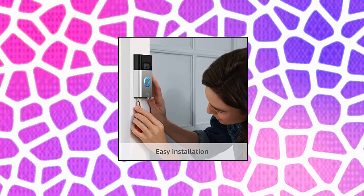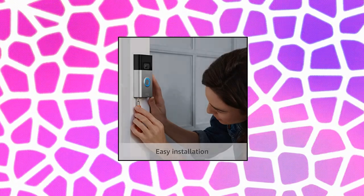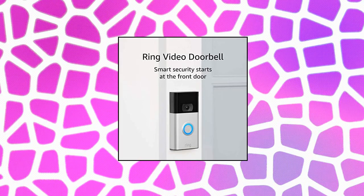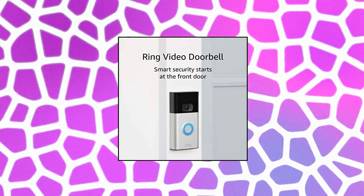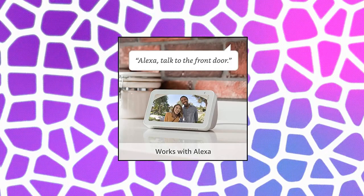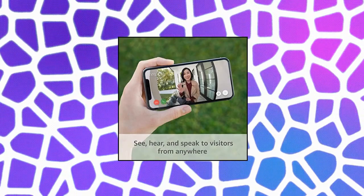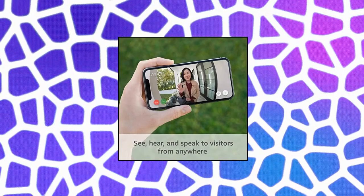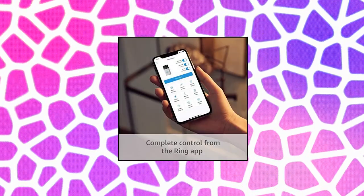Ring Video Doorbell, newest generation — an update from the original Ring Video Doorbell. Enjoy improved motion detection, privacy zones and audio privacy, and crisp night vision. Receive mobile notifications when anyone presses your doorbell or triggers your built-in motion sensors. Powered by the built-in rechargeable battery or connects to existing doorbell wires for constant power. Easily set up by connecting your Ring Video Doorbell to Wi-Fi through the Ring app and mounting with the included tools.